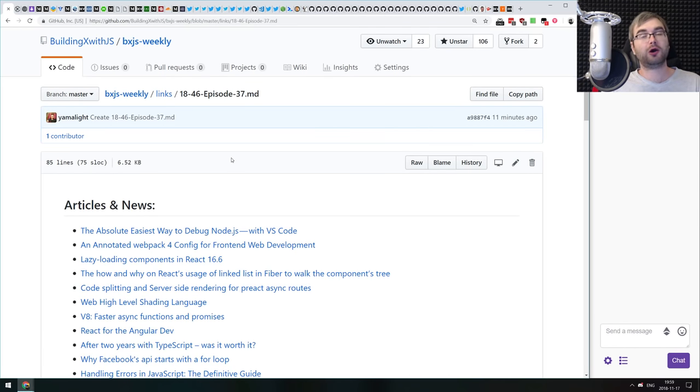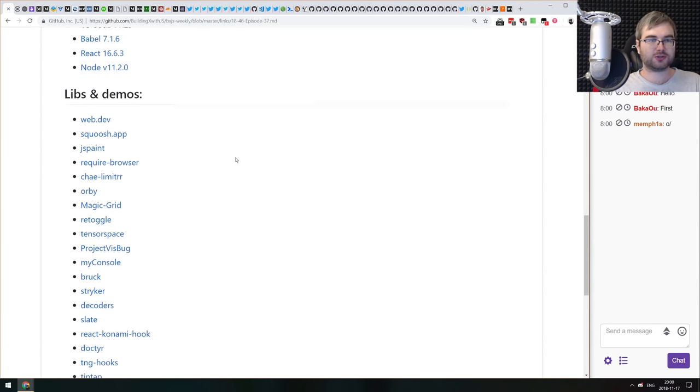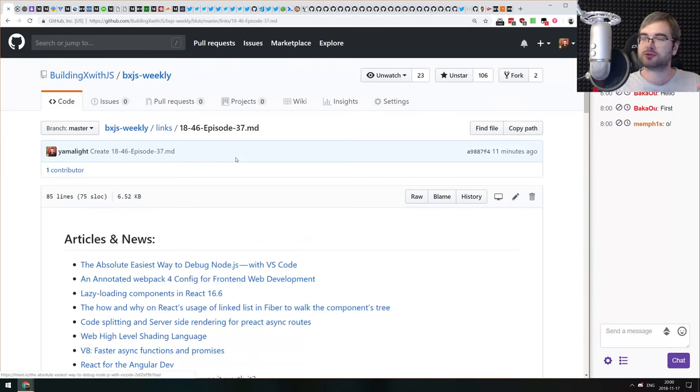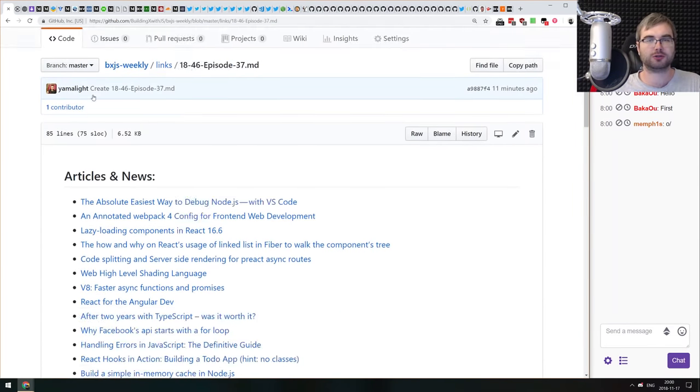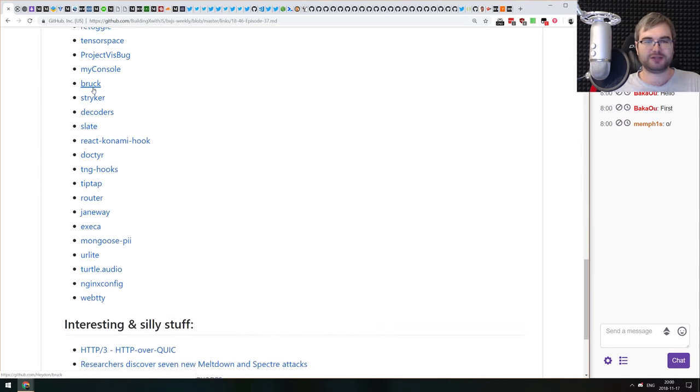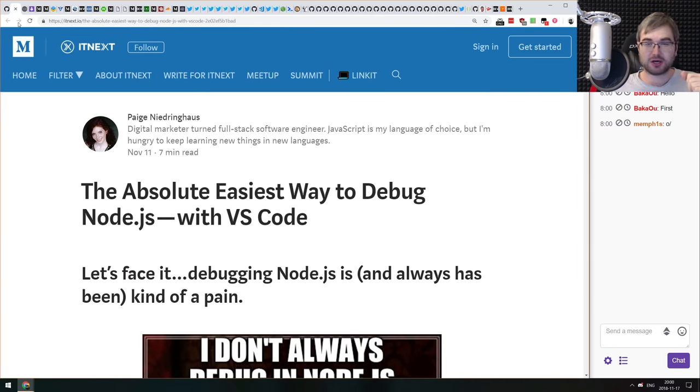Hello everyone, welcome to BXjs Weekly JavaScript News Podcast, episode 37. We've got a whole ton of really cool things today. Let's get started because we have quite a bunch of very interesting articles and topics to talk about, plus demos and libraries to show off.